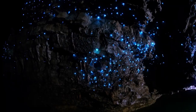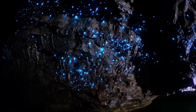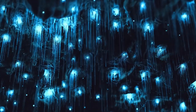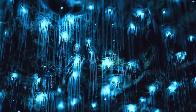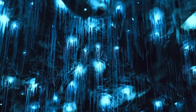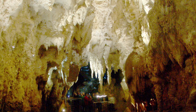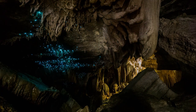We stop in New Zealand, where the glowworm caves are located, a cave system illuminated by thousands of fireflies that look like stars in the night sky. These fireflies are actually bioluminescent worms that emit a blue-green light to attract prey. The Glowworm Caves are one of the most famous attractions in New Zealand and offer a magical and enchanting show.